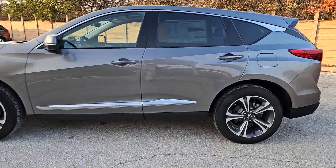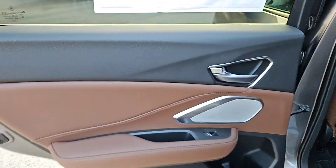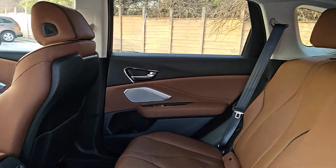Heated steering wheel, head up display, pre-collision system, intelligent auto on-off high beams, lane departure warning, panoramic roof, all-wheel drive, keyless entry, navigation system, moonroof.